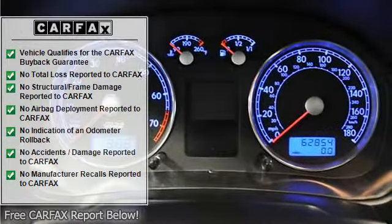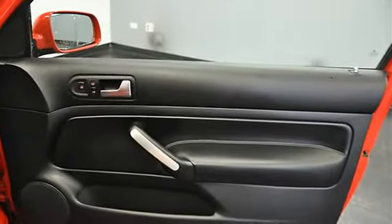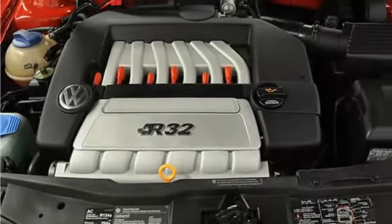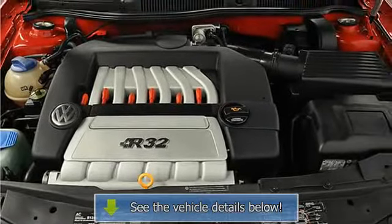Power windows, mirrors, and locks, immobilizer, non-smoker package, keyless entry, climate control, alloy pedals with VR logos, leather-wrapped steering wheel with VR logo, brushed metal and chrome interior trim, and cruise control.